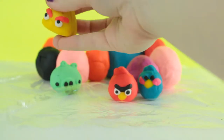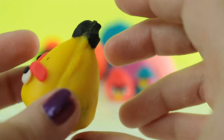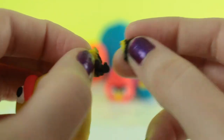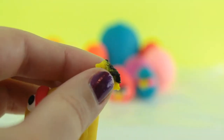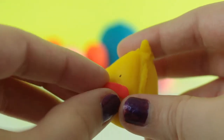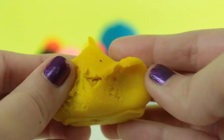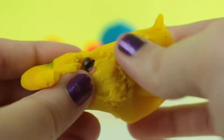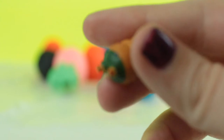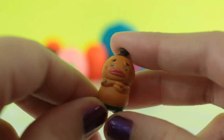Then I'm gonna open this yellow Angry Bird, and in the yellow Angry Bird we got a baby Goron from The Legend of Zelda.